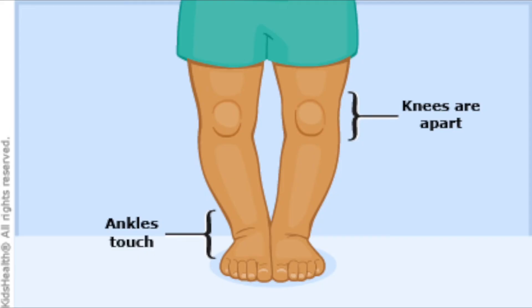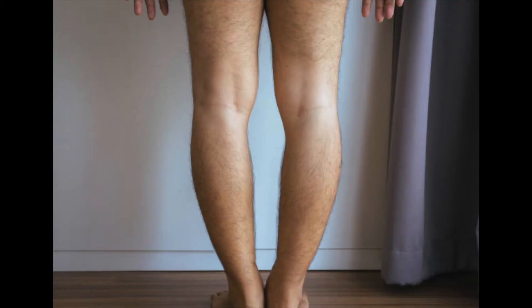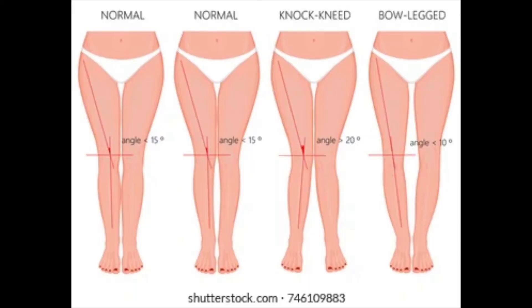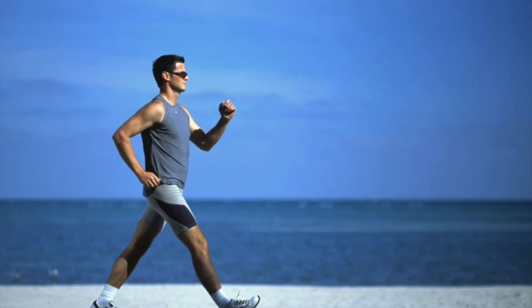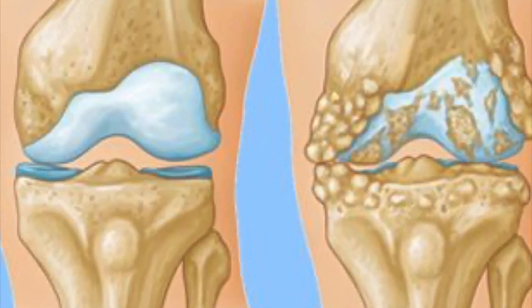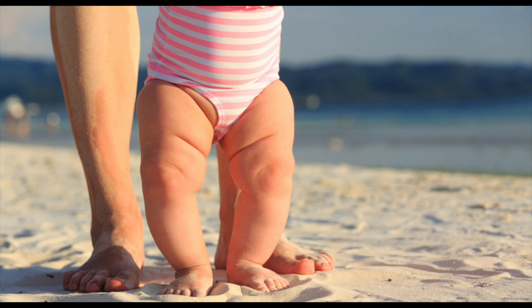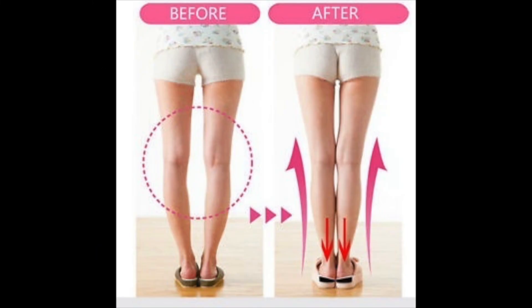If you have bow legs, the doctor can correct them. Bow legs refers to a condition in which a person's legs appear bowed or bent outward, even when the ankles are together. Bow legs can result from congenital problems, disease, or injury, and can cause knee or hip pain, difficulty walking or running, and a reduced range of motion in the hips. Progressive knee arthritis is common in adults who were not diagnosed or treated for bow legs earlier in life. Bow legs are commonly seen in infants until they begin to walk, but if a child still has bow legs at age 3, the condition may become permanent.